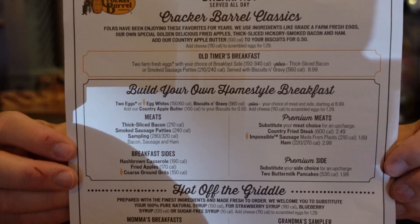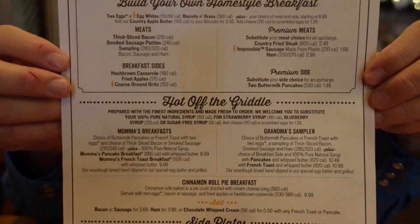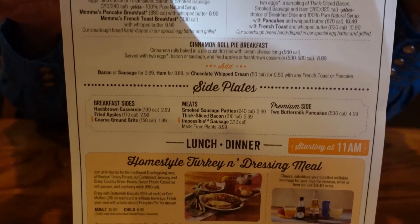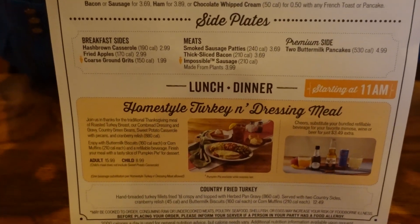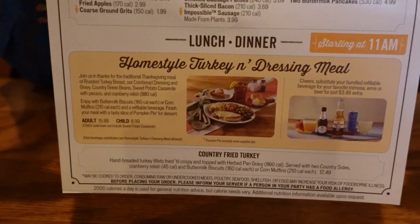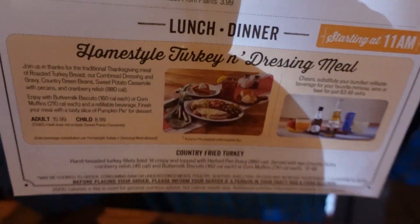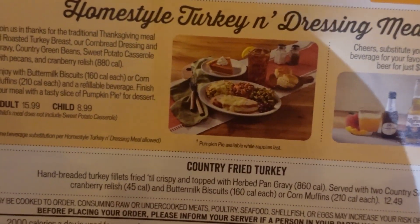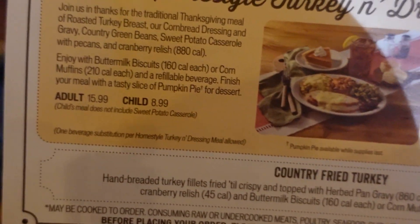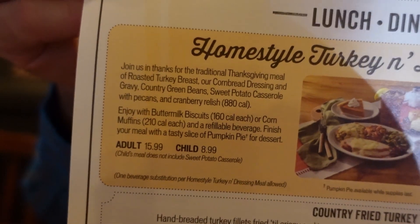This is the menu for Thanksgiving Day. They still have a lot of the regular items, and at the bottom is where they have the home-style turkey and dressing meal and a country-fried turkey meal. We went with the home-style turkey and dressing meal — one of the traditional meals. The waitress also told us that they offer a turkey meal one day of the week, I think it was a Wednesday.